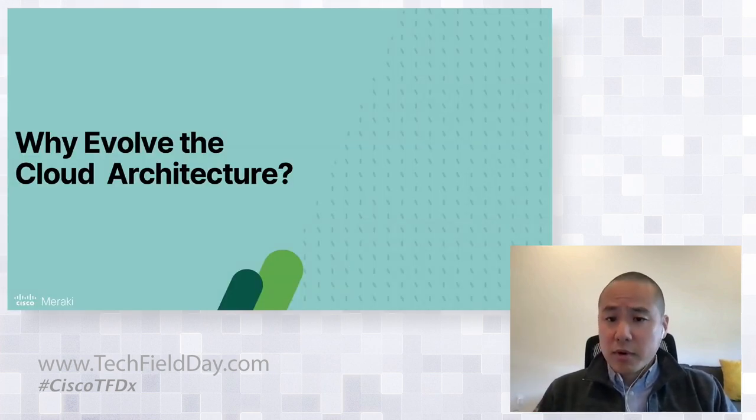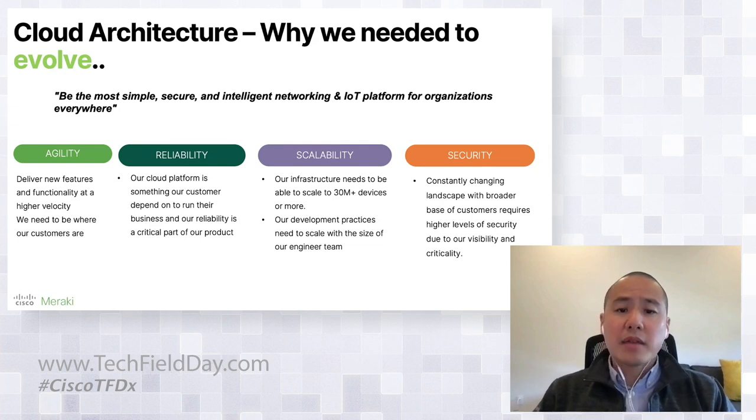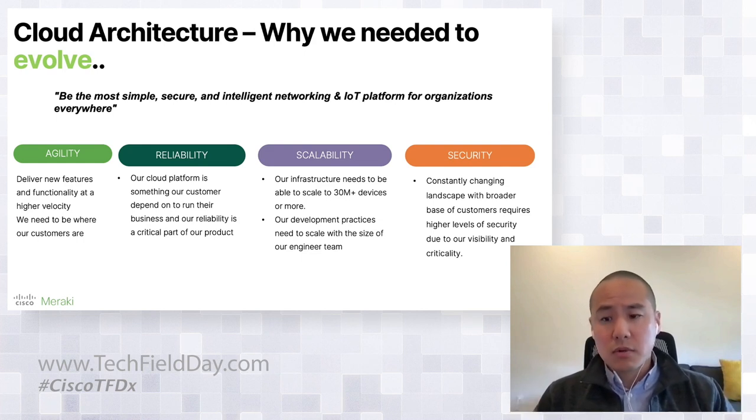So why evolve the cloud platform architecture? Our reasons for evolving weren't just because of scale — it went beyond that. Combined with the growth, we also have a goal to be the most simple, secure, and intelligent networking and IoT platform for organizations everywhere. In order to accomplish the growth and our goal, we had to evolve in four key areas: agility, reliability, scalability, and security.